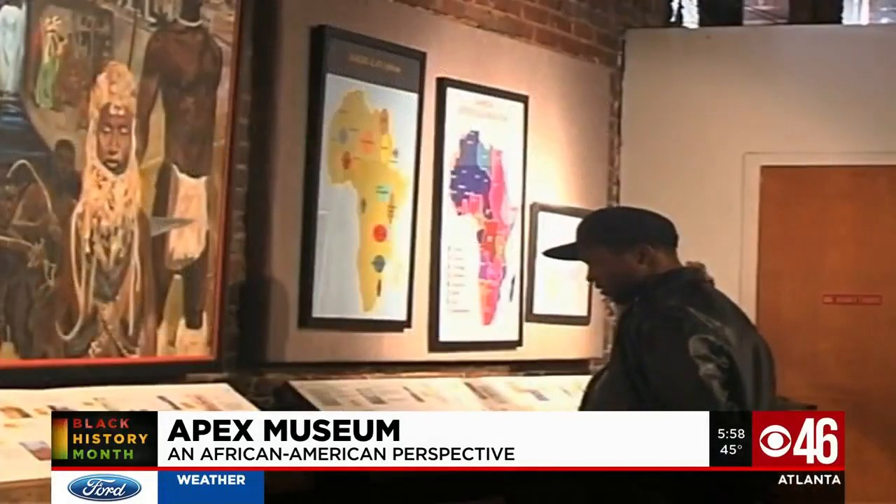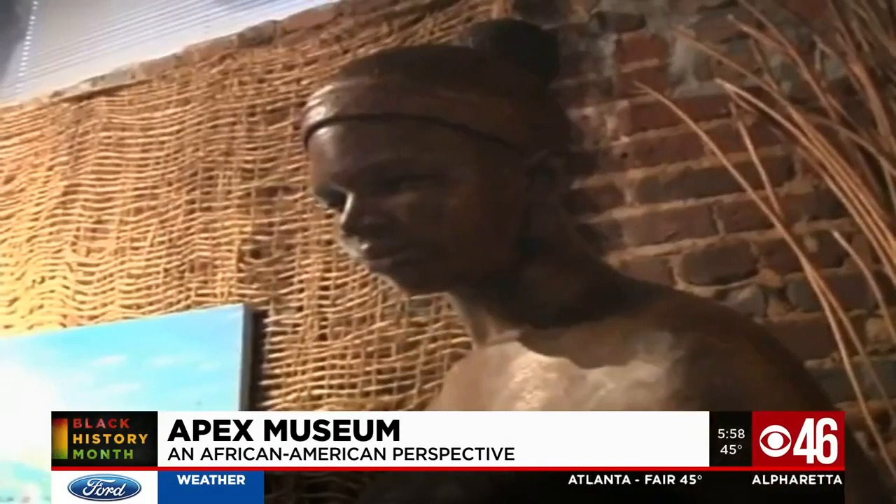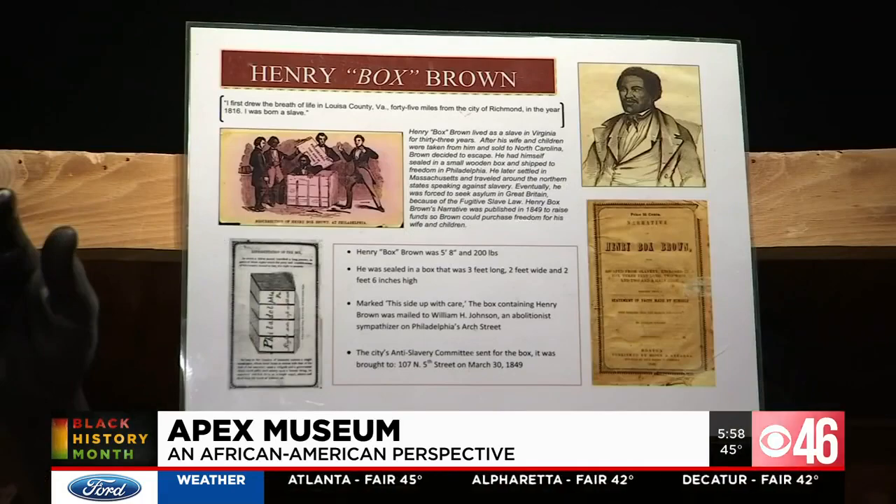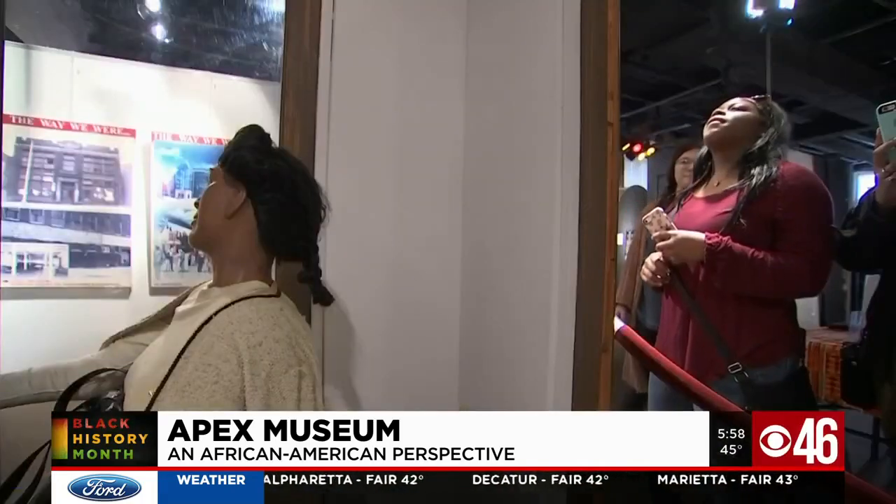The museum showcases artifacts, photographs, and exhibits, as well as offering shows, programs, and presentations, all related to African-American culture — not only from the past, but the present as well.